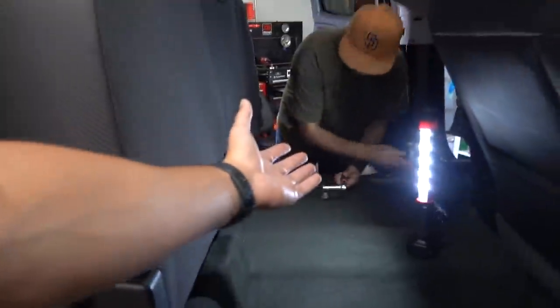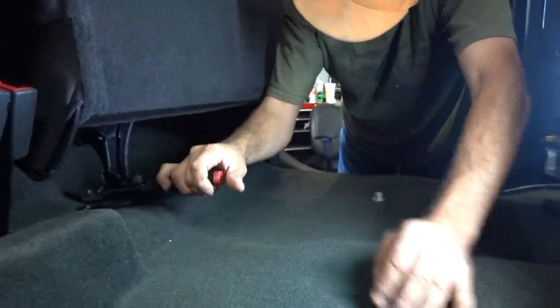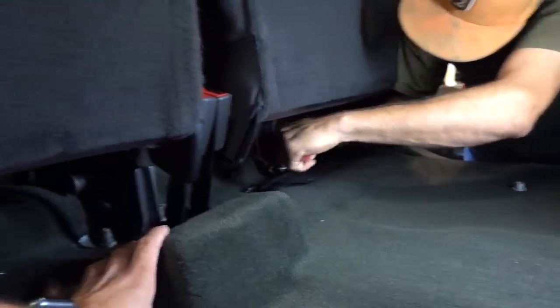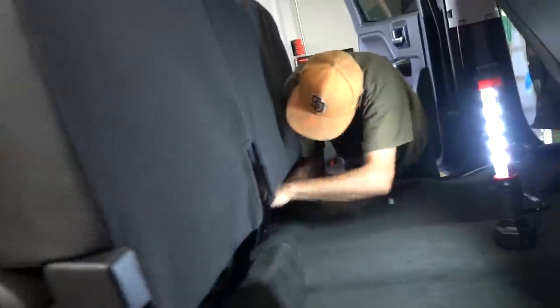A lot of you guys have been saying that I need to do a whole sound system on the BBB. The reason I've been avoiding it is I don't like to see things on those types of trucks — I like everything to look clean and factory. To do what Chris is doing today, you're gonna have to raise the seats up and put a big box with some eights right here. If we can hide it behind the seat it'd be a no-brainer, but I want to see how Chris's truck turns out first.